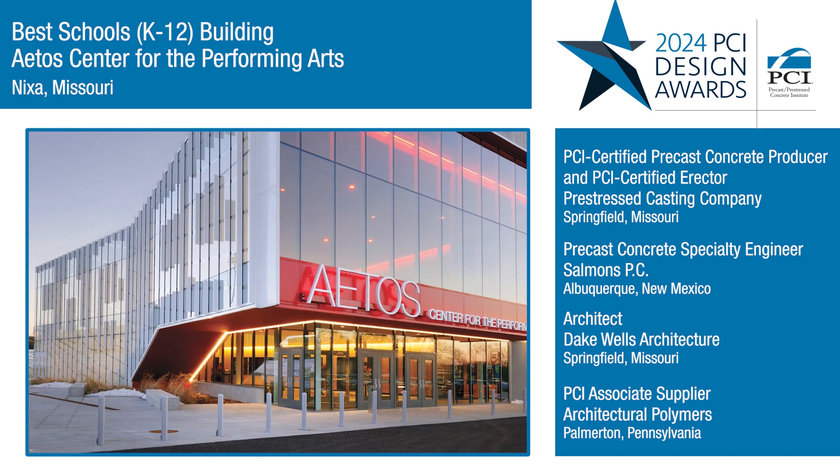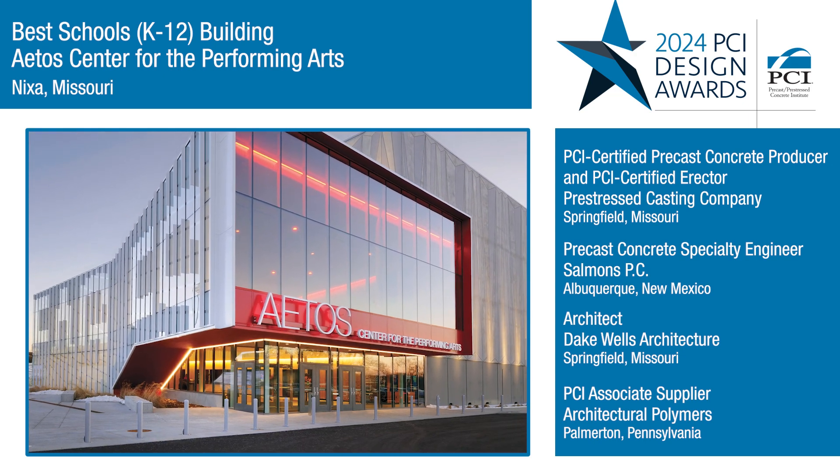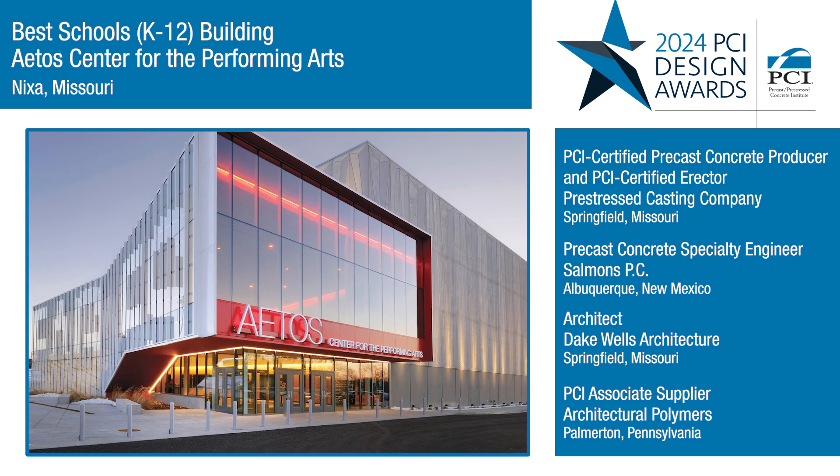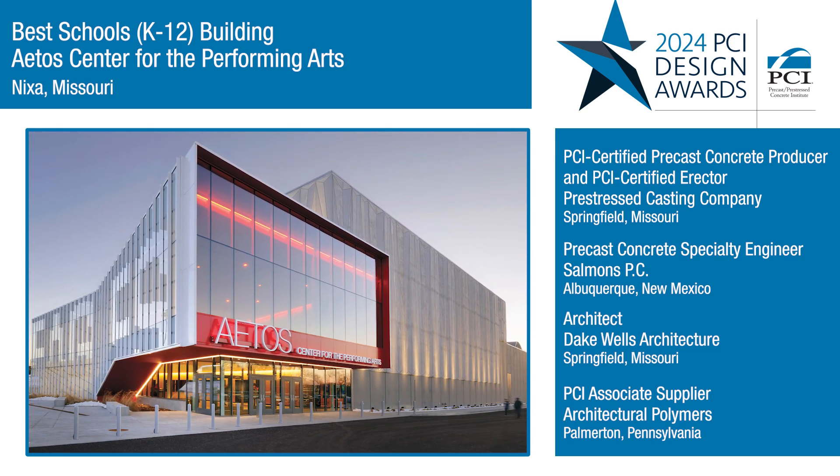Precast also helped with the reduction of sound transfer. And in the end, precast allowed this addition to be much more sculptural, richer, and contribute to a sense of timelessness in the building.